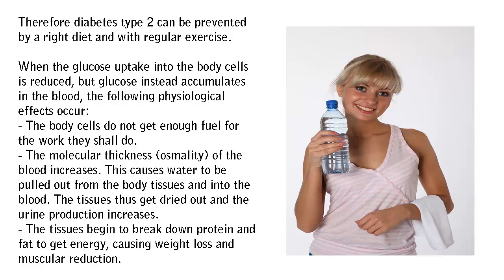When the glucose uptake into the body cells is reduced, but glucose instead accumulates in the blood, the following physiological effects occur: the body cells do not get enough fuel for the work they need to do.